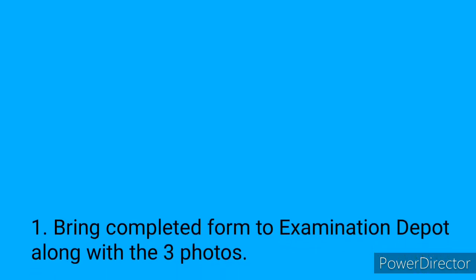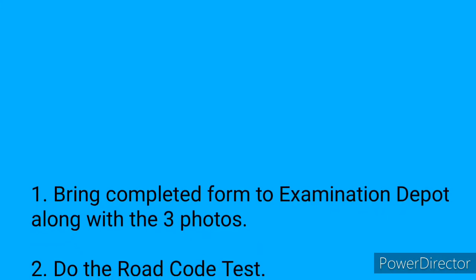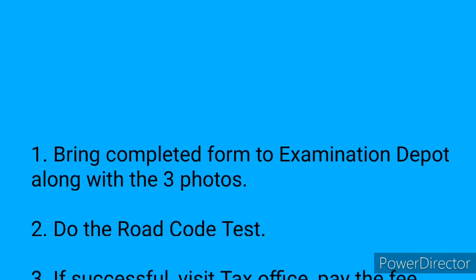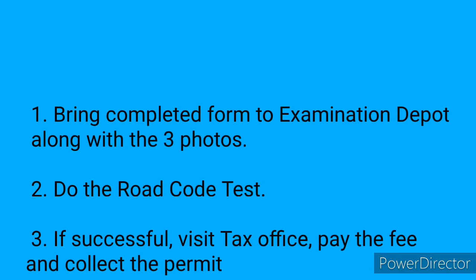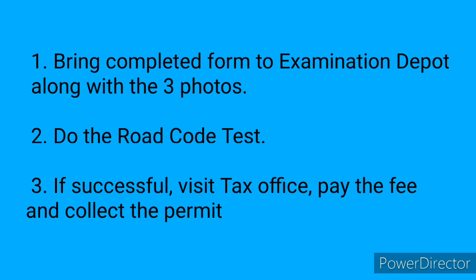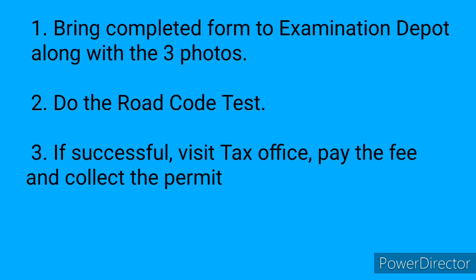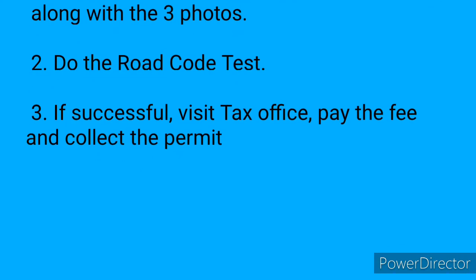Here is the procedure. Bring the completed application form and three passport size photographs to the Island Traffic Authority examination depot of your choice. There, you will do the road code test. If successful, a notation is made on your application form and your information is entered into a database shared between the examination depot and the tax office. Your application form will then be handed back to you in a sealed envelope.